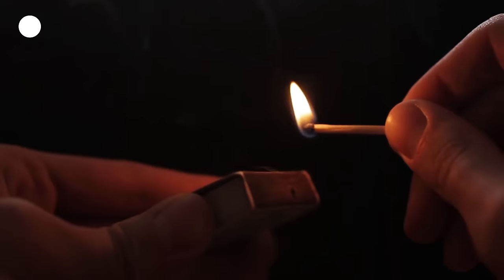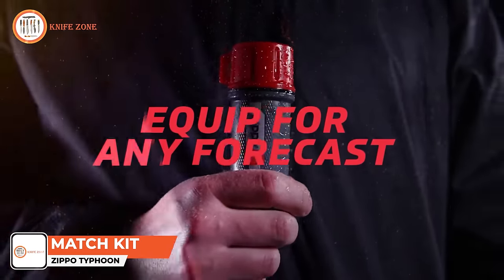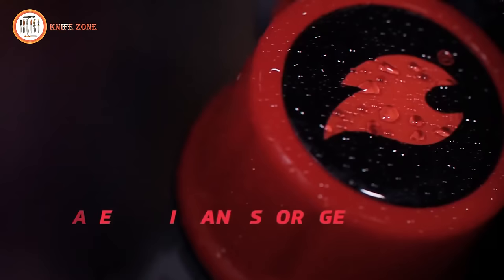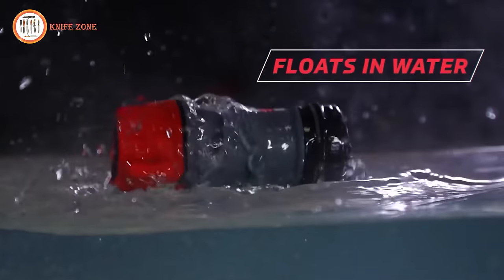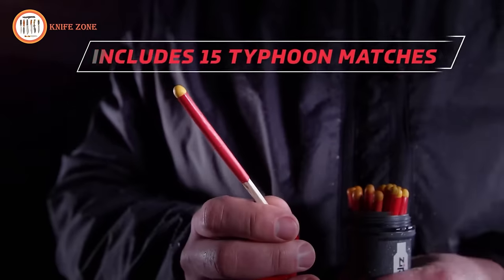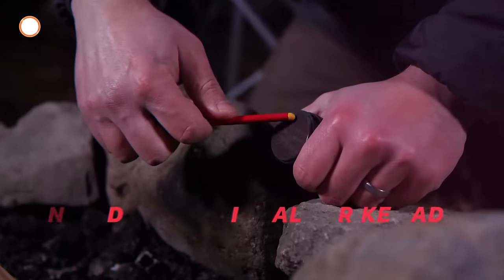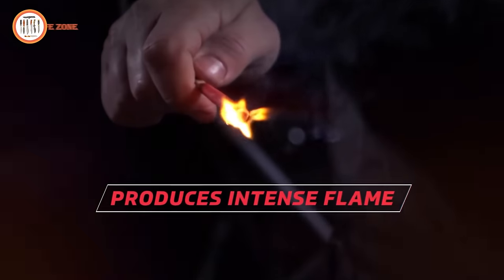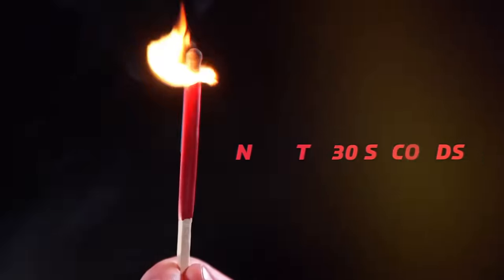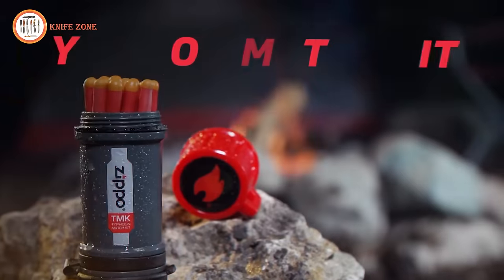A match that never gives up will help you be prepared for any adventure. Introducing the Zippo Typhoon Match Kit, which will help you light a fire in any weather. Its heavy-duty construction and steel strike path keep the matches in one place, while its resilient flame can withstand anything Mother Nature throws at it. The Typhoon Matches can survive being submerged in water and stay lit in the rain, making them great in any survival situation. The matches are stored inside a water-resistant kit that floats in water, and an o-ring creates a waterproof seal protecting its five Typhoon Matches from moisture. The integrated water-resistant end cap also keeps the strike pad dry and protected from harsh elements.